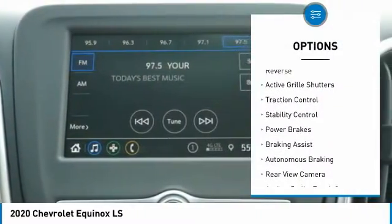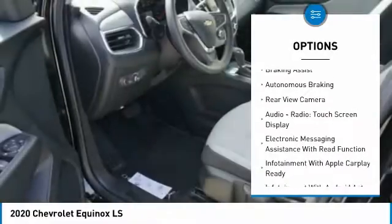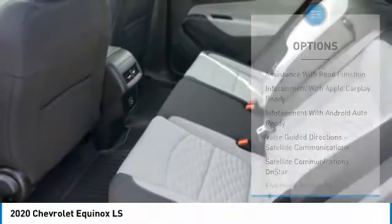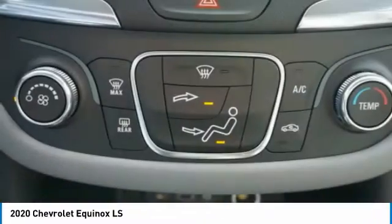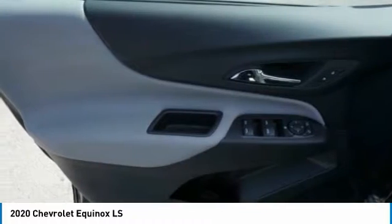Power windows with safety reverse, active grille shutters, traction control, stability control, power brakes, braking assist, autonomous braking, rear view camera, audio radio, touch screen display, and electronic messaging assistance with read function.